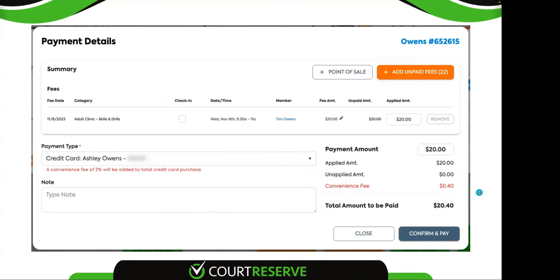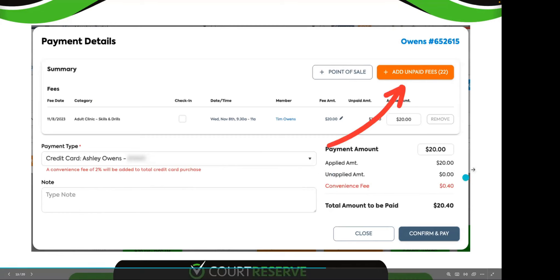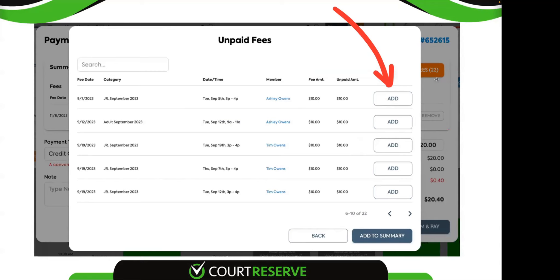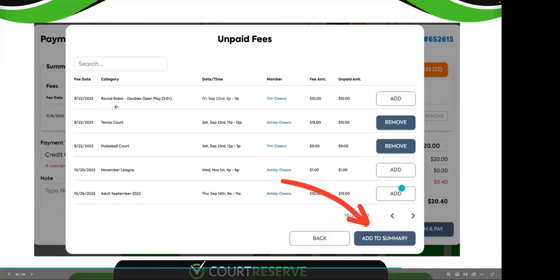All of your unpaid fees that were previously at the bottom of this window are now behind an orange button. If the user does not have any unpaid fees, this button is disabled and gray. If they do have unpaid fees, it's going to be orange. The biggest performance issue was that the page was loading the entire list of unpaid fees every time it opened, and reloaded the entire page when you added an item. Now it's behind this button. You can click through, add any fees to the order or remove them from the list, and when you add them to your summary it populates them into the order.